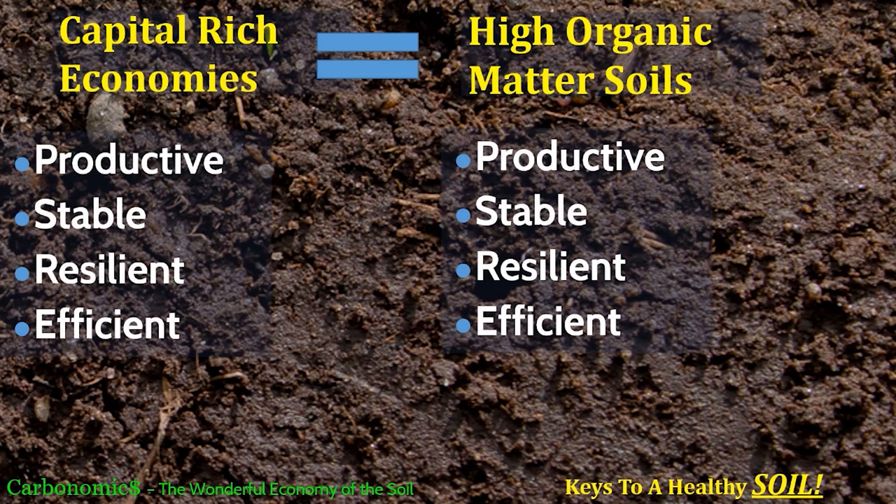Organic matter is the capital that drives our soil and makes our systems resilient and efficient. In a capital-rich economy like the United States, we're productive, relatively stable, resilient, and efficient because businesses could access capital at fair rates to expand and grow. It's the same with organic matter — the soils with the highest organic matter levels will be the most productive, most stable, most resilient, and most efficient. They'll be the last to show signs of drought, the last to show signs of diseases or insects, because that organic matter helps them ward off attacks and makes a healthier ecosystem.